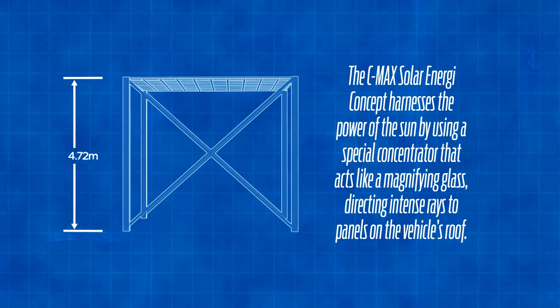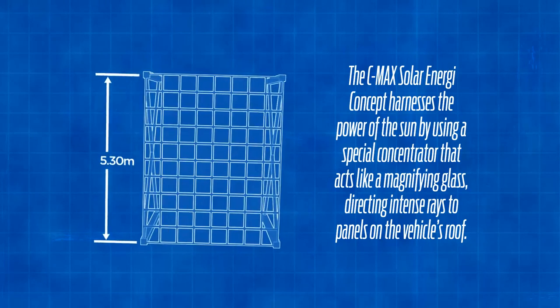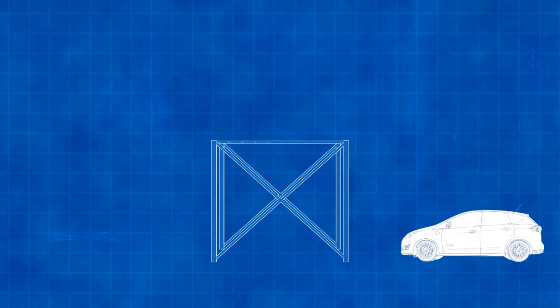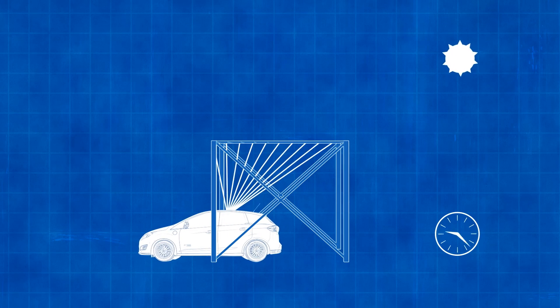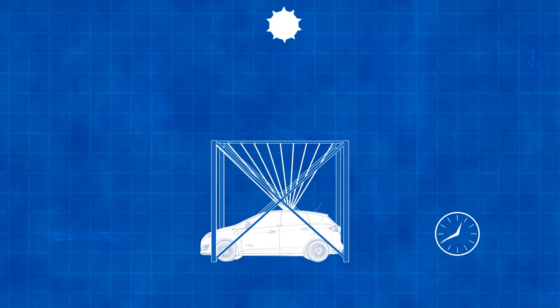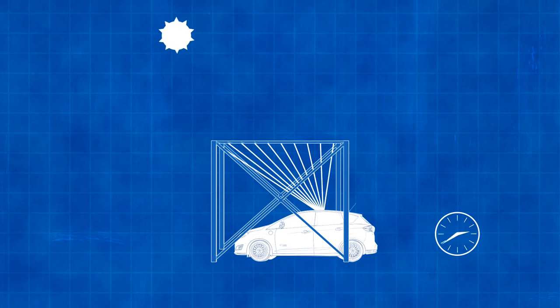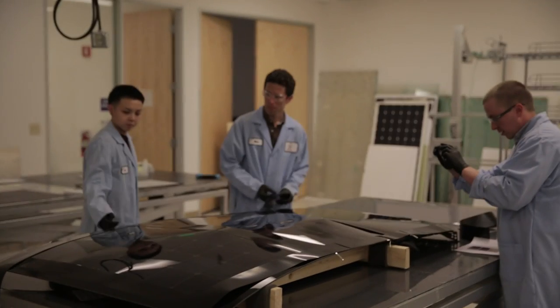We're proposing a static canopy made of what we call a Fresnel lens — it's acrylic, so it's a very low-cost canopy. As the sun traverses the sky from east to west, the vehicle will essentially move in the opposite direction and always keep that solar energy concentrated on the roof. So still using the same solar on the roof, but getting that magnification from low-cost infrastructure. It's an innovative way to find a low-cost, clean, renewable way of recharging the C-Max Energy.